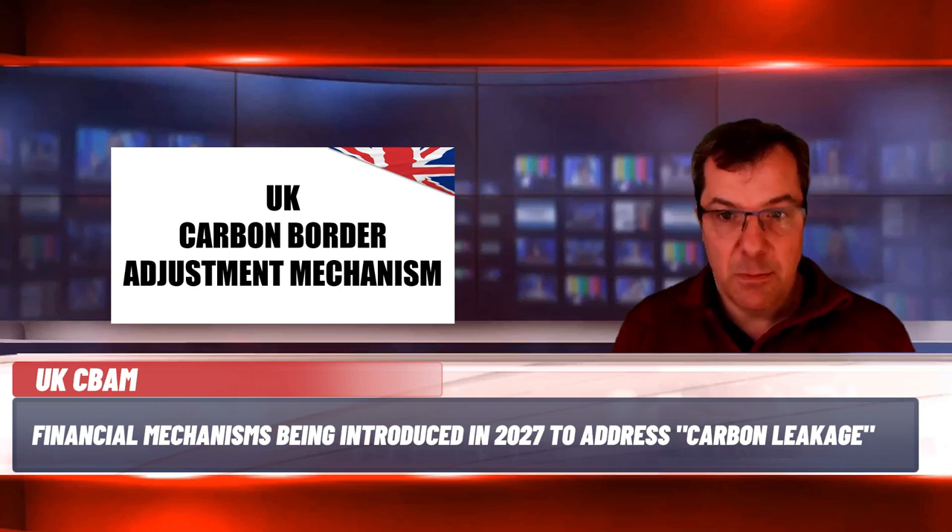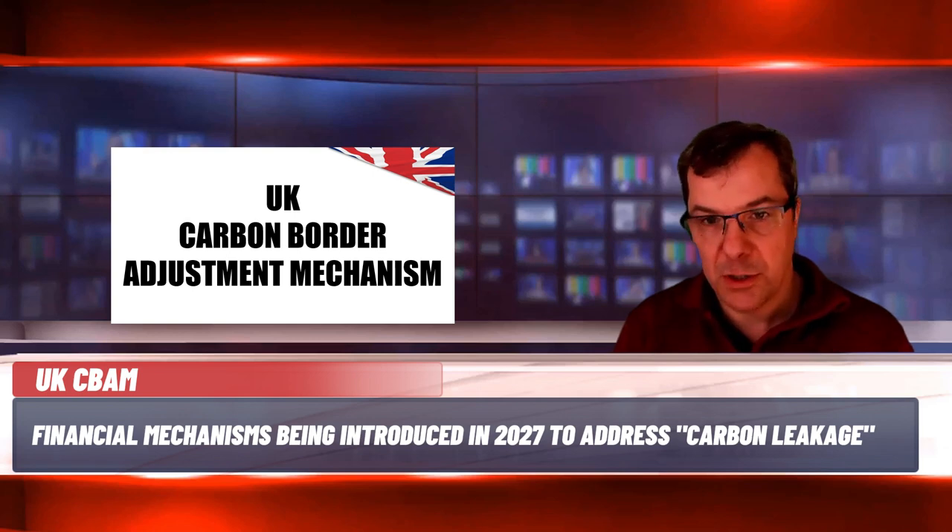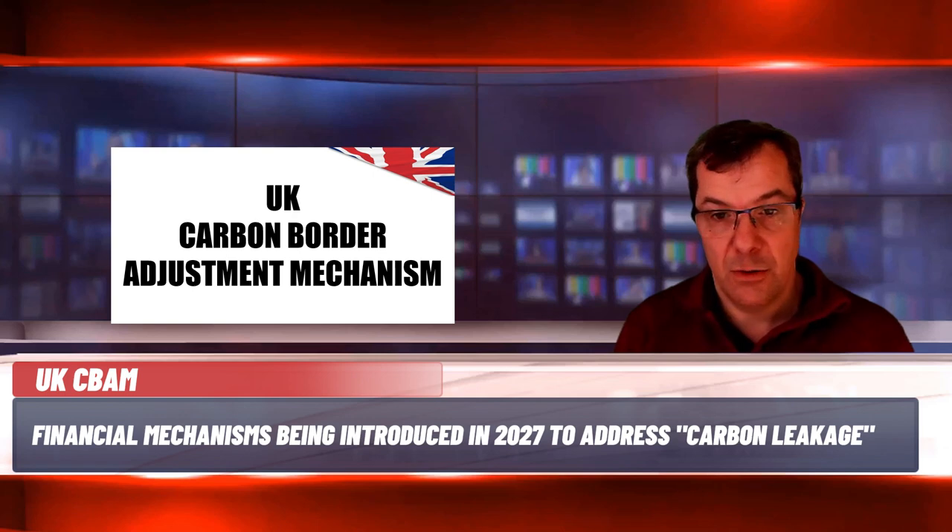Where the supply chain imports materials to the UK for affected goods, they will need to report, and those reporting obligations have the potential to increase costs, which could be passed on to customers and clients. For example, assuming the costs for CBAM are similar to the EU scheme, the cost of imported Chinese aluminium products could rise by as much as 17%. Cost liability will depend on the greenhouse gas emissions intensity of the imported good and the gap between the carbon price applied in the country of origin and the carbon price that would have been applied had that good been produced in the UK.